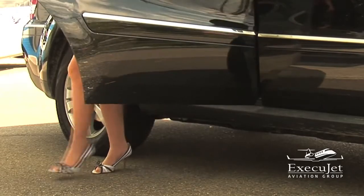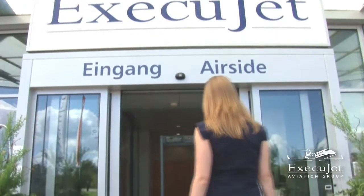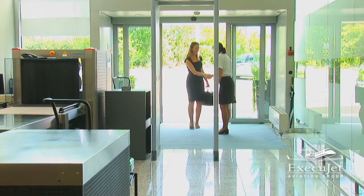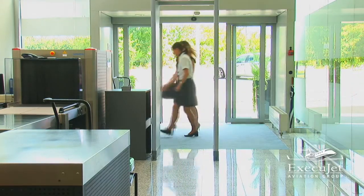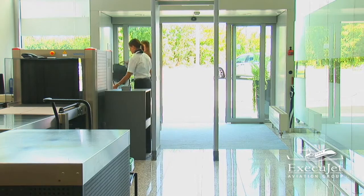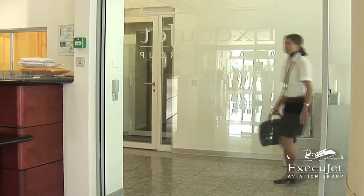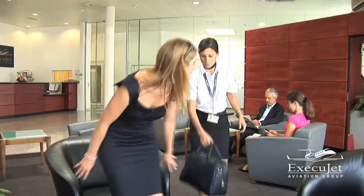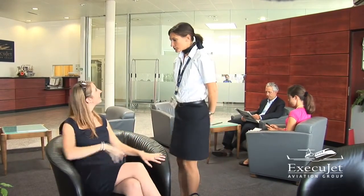When you arrive at an ExecuJet FBO, you can step from the car and pass through security in a matter of seconds. Customer service is a key focus and you'll be welcomed at the door and taken through to the VIP lounge. Enjoy a hassle-free transfer with an emphasis on privacy and comfort.